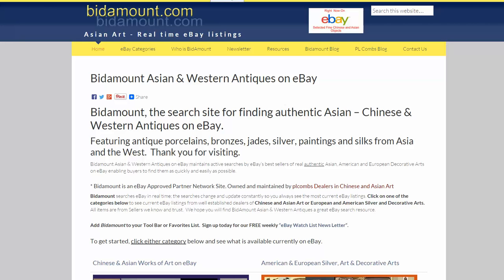Good morning. This is Peter Combs from Bidamount.com. Today is Monday, March 30, 2015. This morning I wanted to do a quick bit on something that's been on my mind — the ever-present problem of fakes in the Chinese porcelain category. It's in all categories, but today we're going to talk about porcelain.